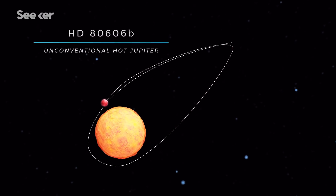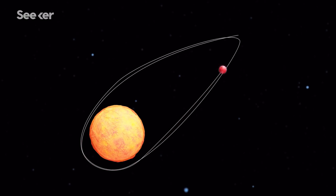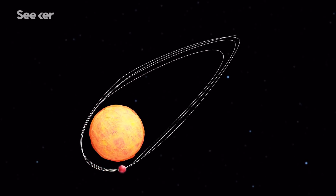But the orbital paths of younger hot Jupiters are thought to be more unconventional, because they're further away from their parent stars. HD 80606b, for example, has a particularly unusual route. During its elliptical orbit, the hot Jupiter swings close to its parent star and then shoots back out at a great distance. Scientists believe this exoplanet is in the process of migrating towards its star, and its path could help explain how hot Jupiters are formed.